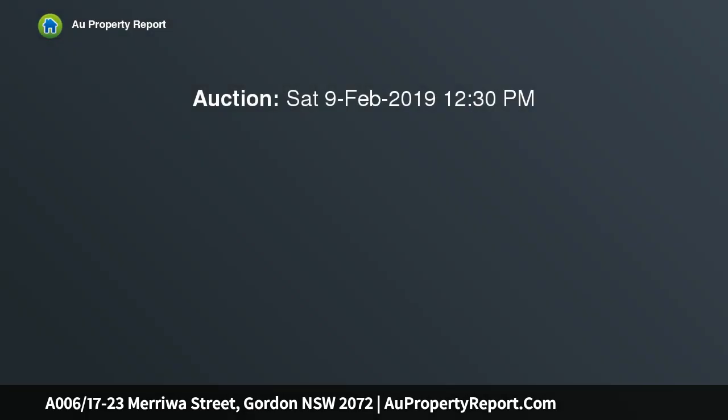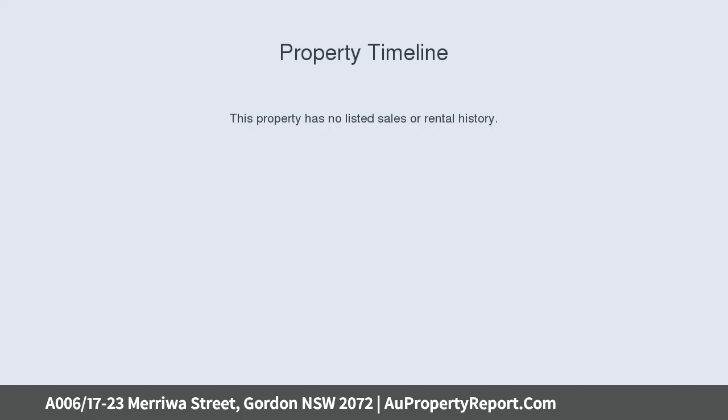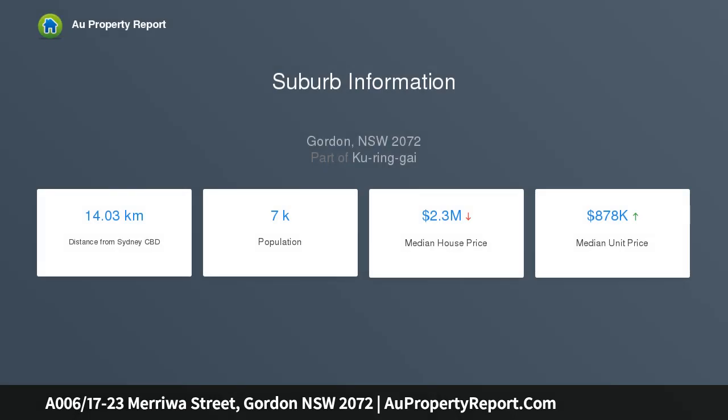Located on a quiet street away from Pacific Highway, while being within walking distance to Gordon Centre, local restaurants and the train station — this is the new home you have been waiting for. Other features include NBN ready for lightning-fast internet.